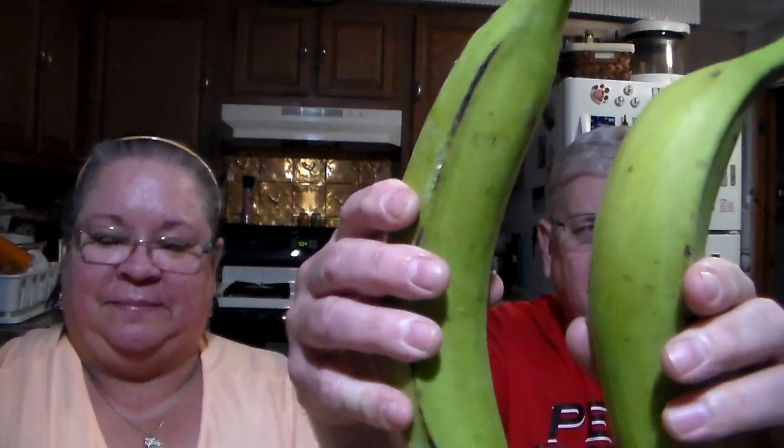Green plantains, just the way we like them — 59 cents a piece. I have a cooking video showing how we cook those up, so check that out if you're interested. They're not regular bananas. We like them nice and green. Once they turn yellow they become sweet. When they're green, you fry them up and they taste like potato chips.